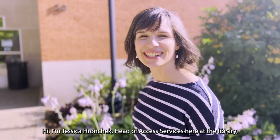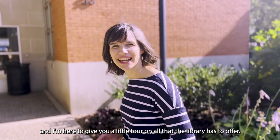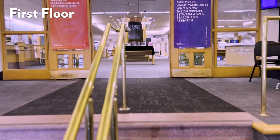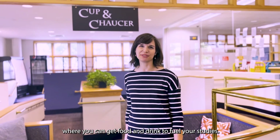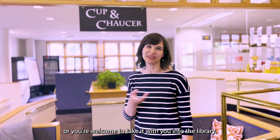Hi, I'm Jessica Ronchick, Head of Access Services here at the library, and I'm here to give you a little tour on all that the library has to offer. Come on in. This is the Cup and Chaucer Cafe, where you can get food and drink to fuel your studies. You can eat here, or you're welcome to take it with you into the library.